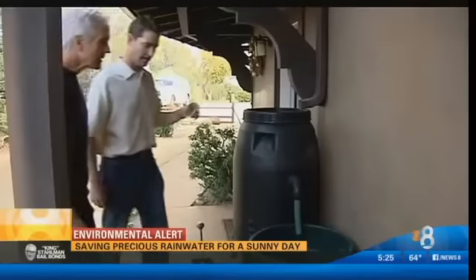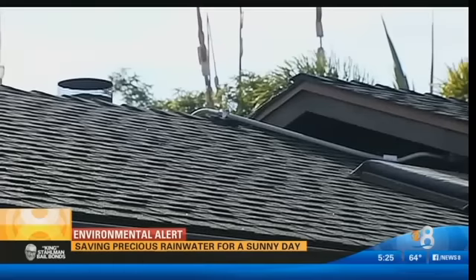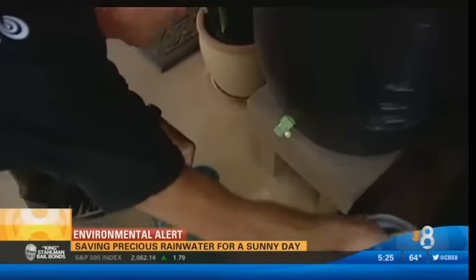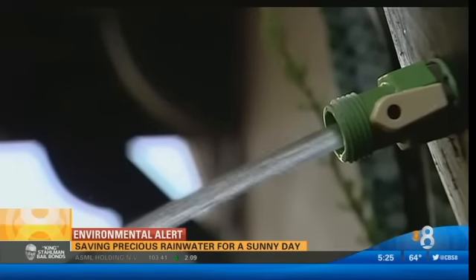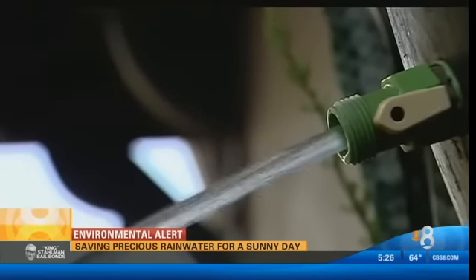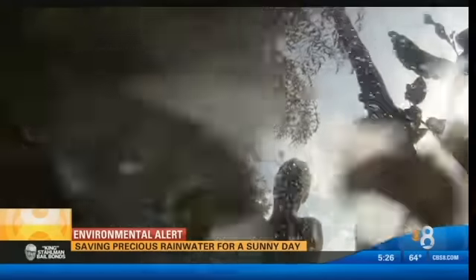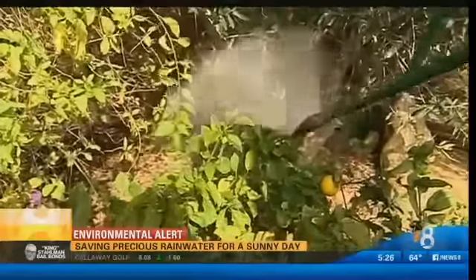Brad Lancaster has sold 50,000 copies of his Rainwater Harvesting book, inspiring people across the country, including the McFarland family here in Encinitas. Ten years ago, Duncan McFarland started trapping water in barrels and tanks that flow off his roof through rain gutters. Duncan says just a quarter of an inch of rain can trap enough water to nourish his tangerines, red peppers, lemon trees, and more. Rainwater has a little bit of nitrogen in it, so it's a bit more nutritious for plants, too.